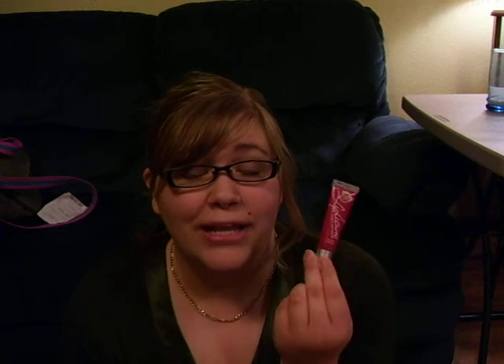Next up is Liplicious Tasty Lip Color in Fruit Punch and I was actually very surprised at how pigmented this is. This adds quite a bit of color to my lips and the scent is exactly like Fruit Punch. That's what I love about Liplicious Lip Glosses — their scents are true to their name and you don't get that a lot. I really enjoy it.